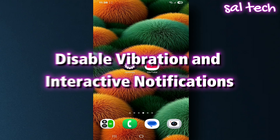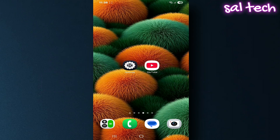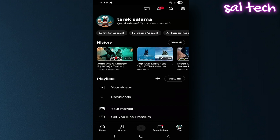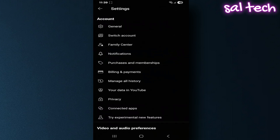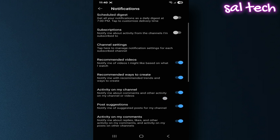Third, disable vibration and interactive notifications. YouTube sometimes vibrates the phone during interactions like subscribe and comments. Go to YouTube settings, select Notifications, and turn off options that include vibration or unnecessary alerts, like subscribe reminders or community notifications.